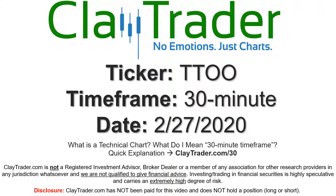Hey, it's Clay and this will be a video chart on ticker symbol TTOO. We will take a look at the 30-minute timeframe. If you're not sure what I mean by 30-minute, I do offer an explanation video at that link, so if you go there, I'll explain in detail.